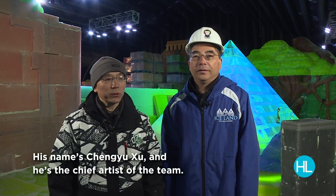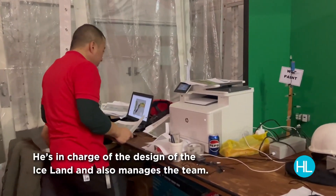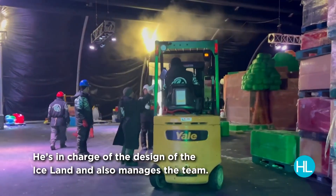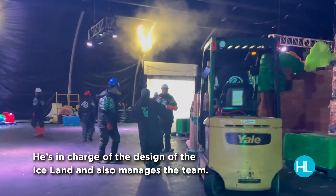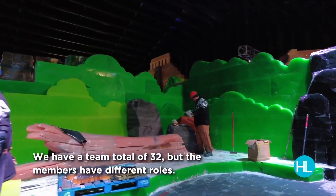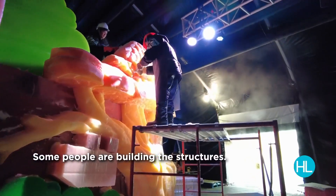His name is Xu Sheng Yu, and he is the chief artist of the team. He is in charge of the design of Iceland and also managing the team. We have a total team of 32, but the members have different roles — some people do the carving of sculpture, some people build the structures.